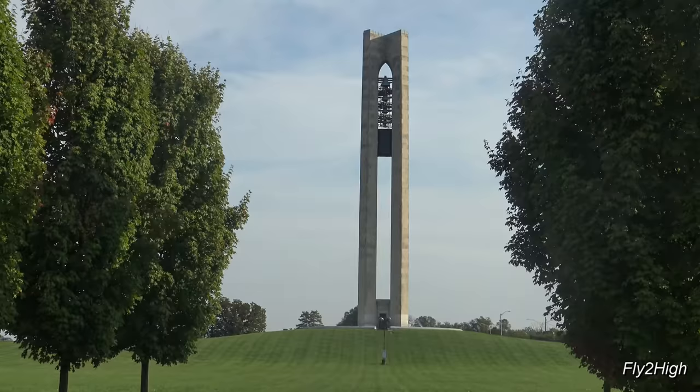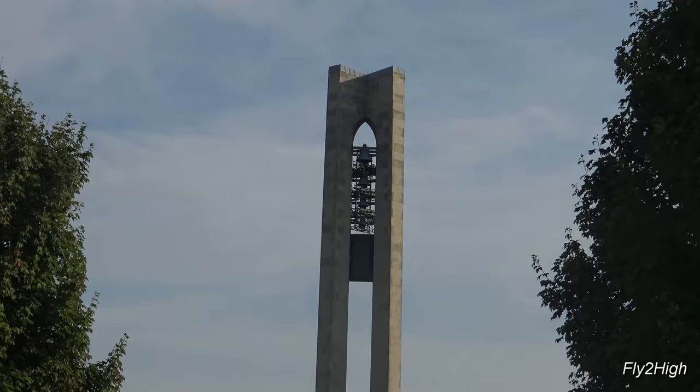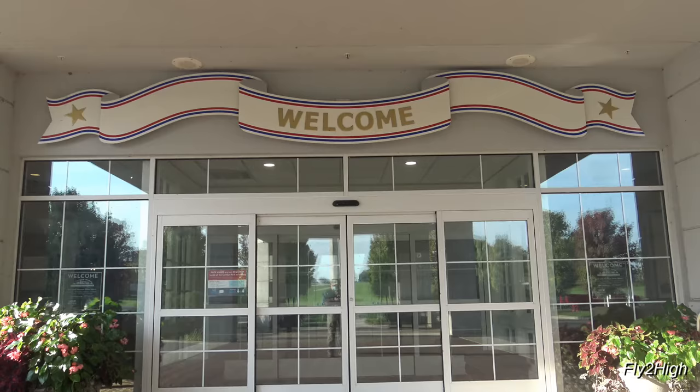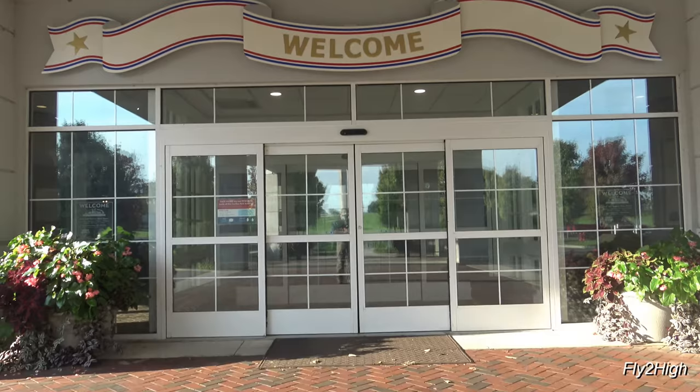If you haven't already figured it out, that is the Carillon, which is currently silent. It's a beautiful autumn day as I stand here at the museum entrance, so let's go inside and begin today's adventure.